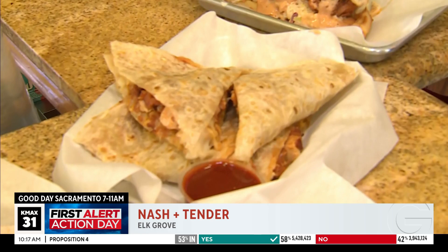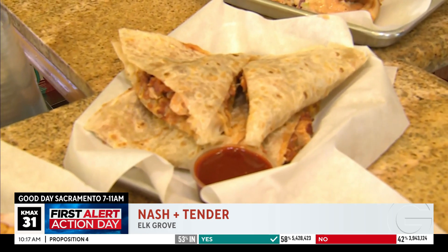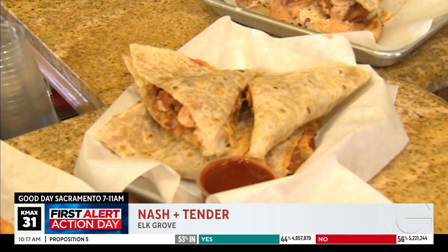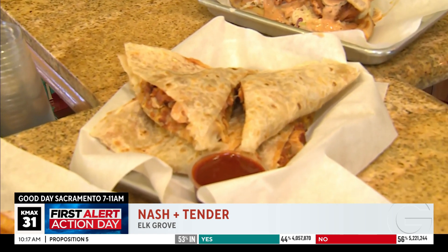This is actually our newest item on the secret menu — it's our hot chicken quesadilla, fully loaded. Look how huge this is: cheese, chicken, fries, sauce — cheesy. You can never go wrong with a quesadilla. Wait, you have fries inside that quesadilla?